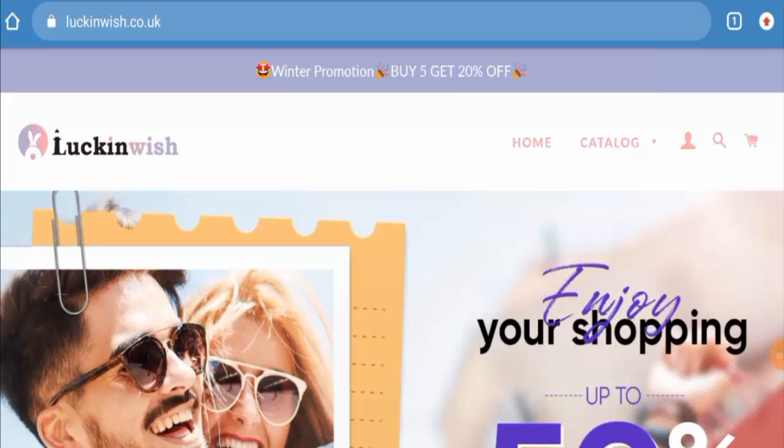Hi guys, welcome to all of you in today's video. Do you want to know about Luckinwish Reviews? Here we are going to update you with this unbiased review. So please stay connected with us. If you are going to buy any product from this site, then please do watch this video.